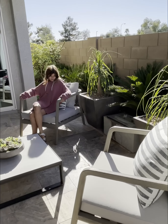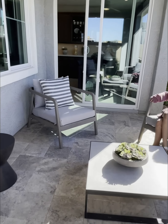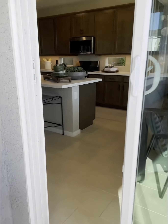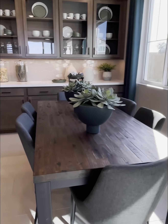Now I am in the Quartz model. This one is 1,700 square feet, three bedrooms plus the loft, two and a half baths with a two-car garage.